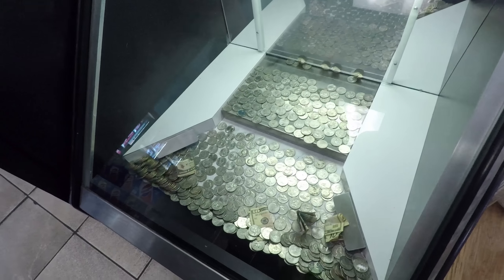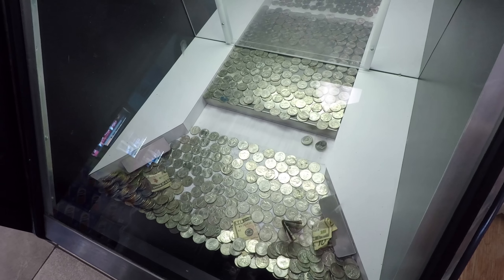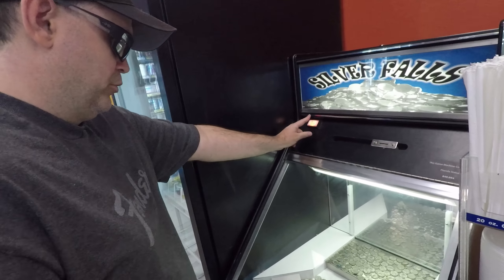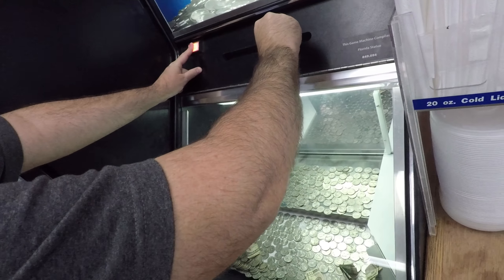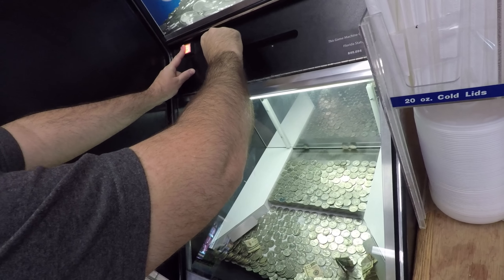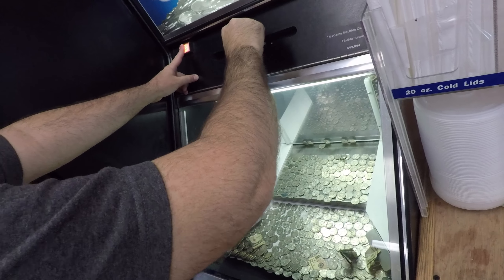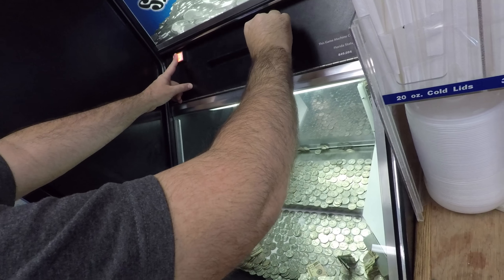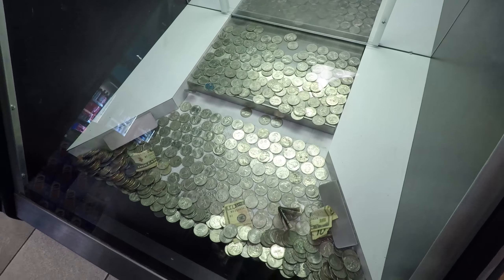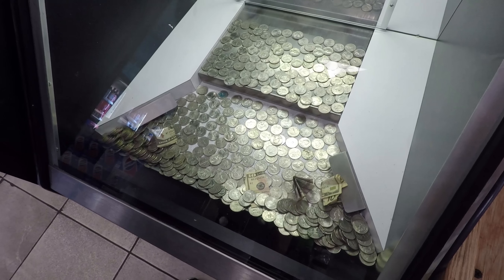Alright, here we go. Let's see if we can get a good drop here. Oh boy, this ain't going too good. This is not going very good. That was a very bad one. Last two bucks and we'll see what we have in the tray. Not going as good as it did last week. That one dropped too late — when they stuck with that, that's not going good. Alright, that was a good drop.